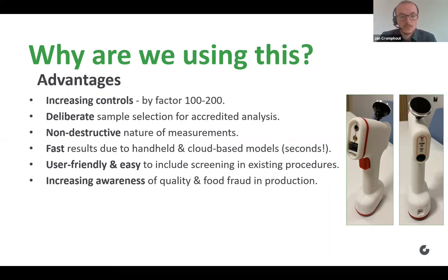A very important advantage as well is that we're increasing awareness of quality and food trust in production, since we have chosen to let some of the analysis be done by our production staff. The production workers are themselves now contributing to our quality system — they are doing the analysis, using it, and becoming more and more aware. This is, in my opinion, a very powerful tool to enhance the food safety culture, which is becoming more and more important nowadays.